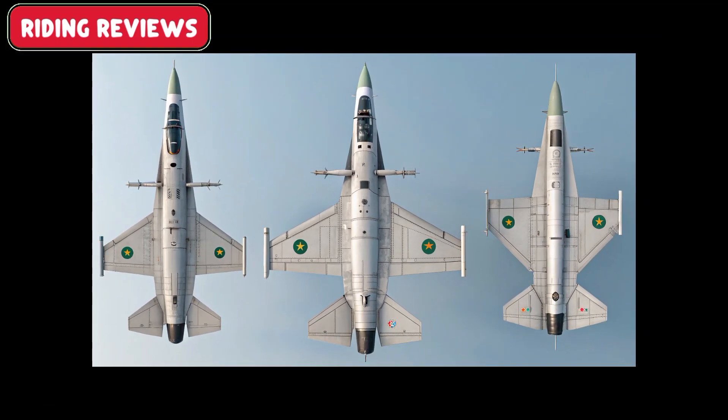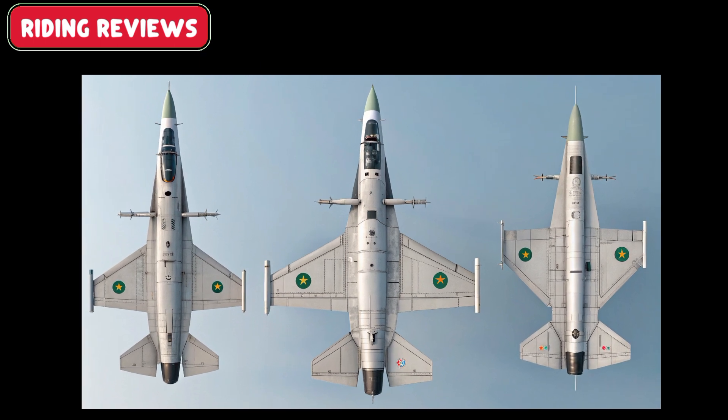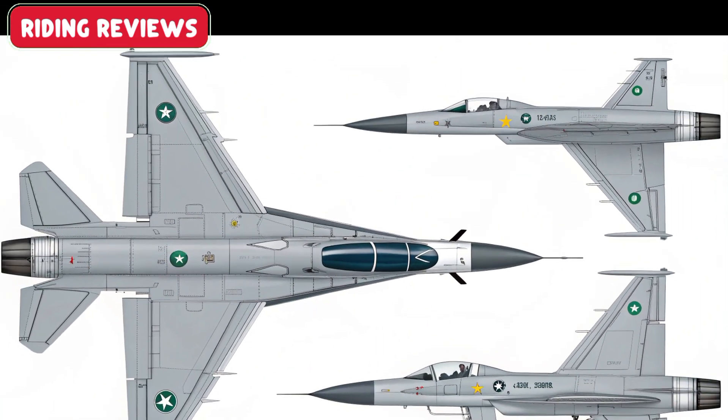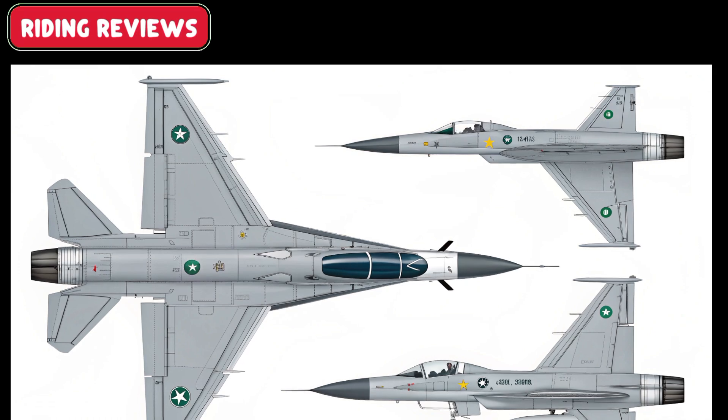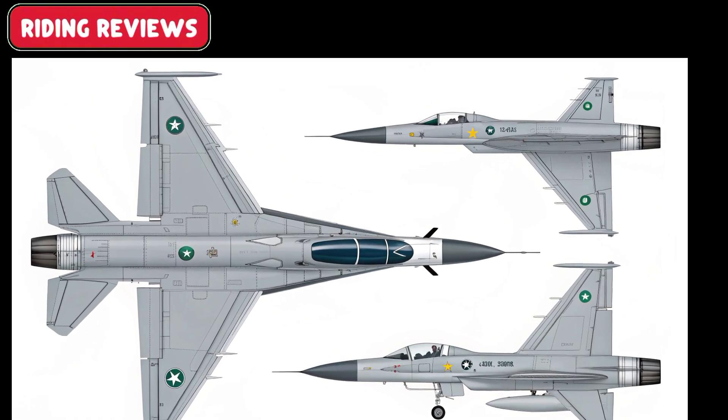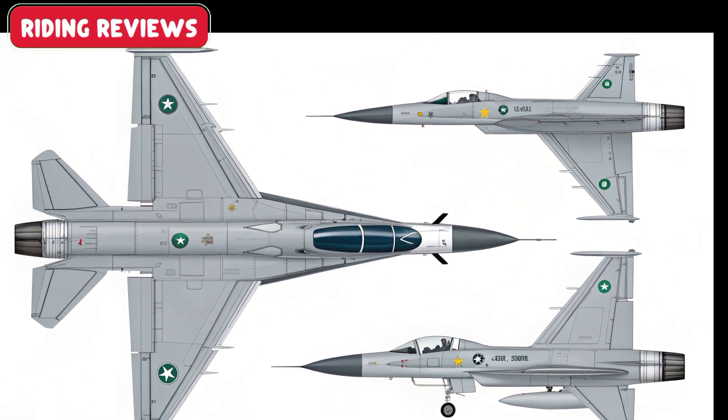The Block III can carry a diverse arsenal, including beyond-visual-range missiles, precision-guided munitions, and advanced air-to-air and air-to-ground weaponry. It is designed for flexibility, capable of striking in any combat environment.